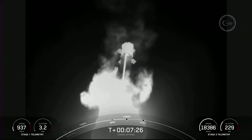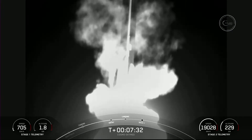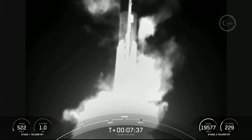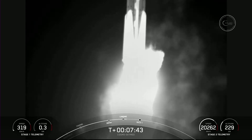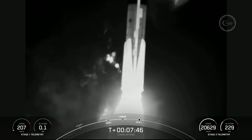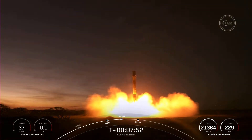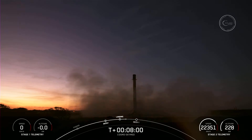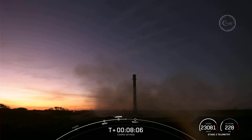Incredible views of this landing burn — this first stage — as we see if we can touch down on Landing Zone 1 today. And what an incredible sight to see — we have touched down Falcon 9 at Landing Zone 1.